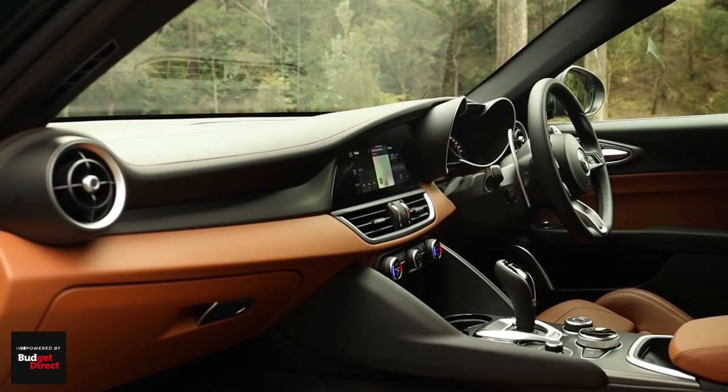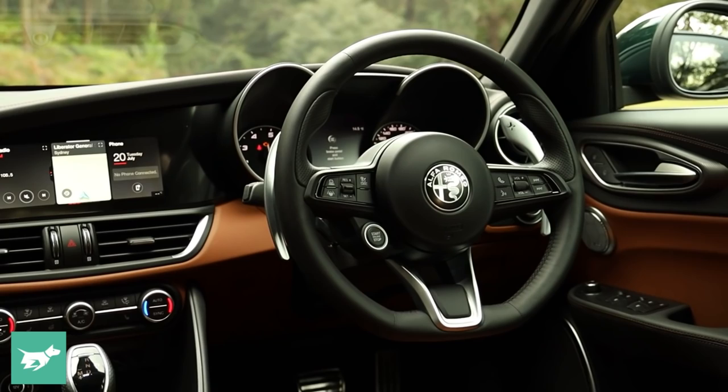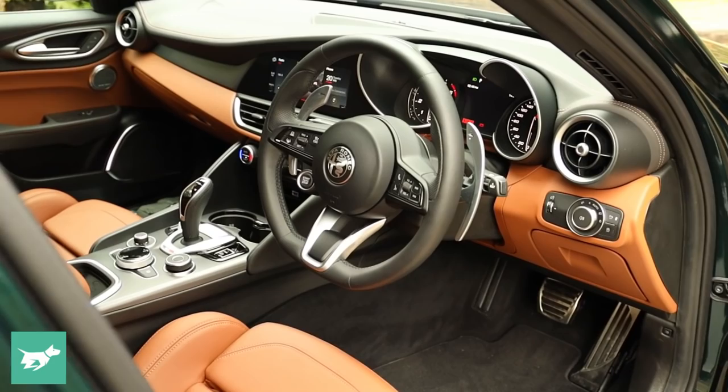Jumping into the Alfa Romeo Giulia, we find one of the great driving positions of any new car. You sit low, you sit into the Giulia, and your legs stretch right out in front of you like a proper rear-wheel drive car with a long front end. This lovely steering wheel is sitting at just the right place, and you've got these tactile paddle shifters; you can rest your arm on either side. There's nothing about this driving position that makes you feel uncomfortable.